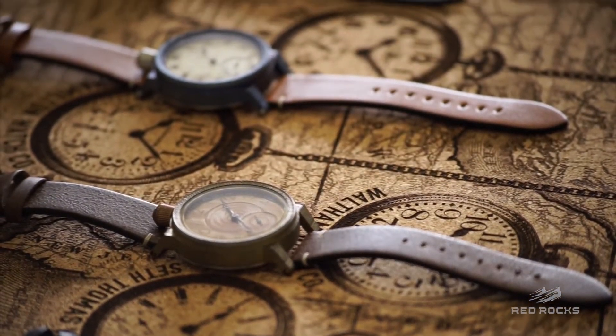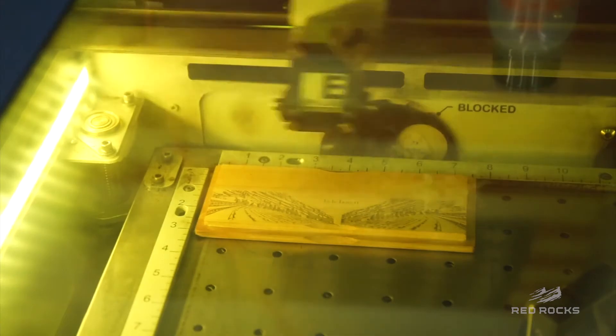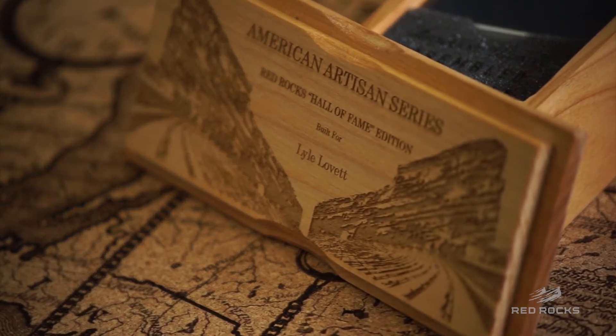And then finally on the box — the wooden box that it comes in — we engraved a depiction of Red Rocks, of the amphitheater, on the inner lid of the box. So every time they open the box to get to the watch, they'll be taken back to looking out over the crowd and experiencing what it's like to play at Red Rocks.